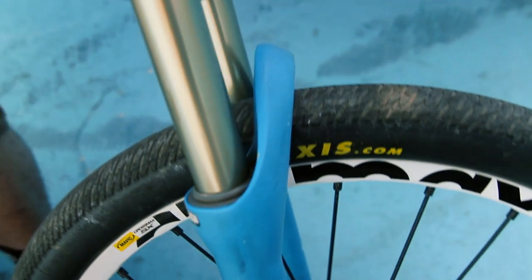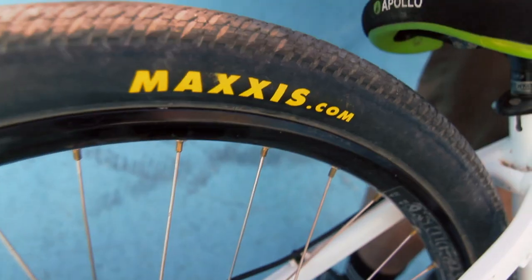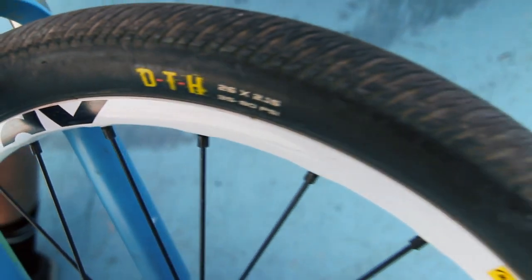I also ride the new CrossMix SX front wheel, which is also super light but super stiff and strong. I'm also riding the new Moxis DTH tires, which are also pretty light and super fast. I pretty much never got flat tires, so they're definitely my choice.